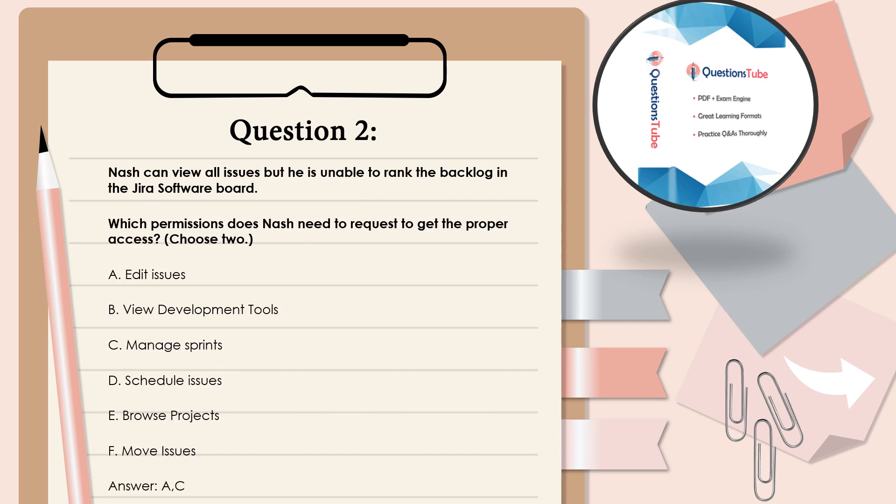Question 2: Nash can view all issues but he is unable to rank the backlog in the JIRA software board. Which permissions does Nash need to request to get the proper access? Choose 2. A. Edit issues. B. View development tools. C. Manage sprints. D. Schedule issues. E. Browse projects. F. Move issues. Answer: A and C.